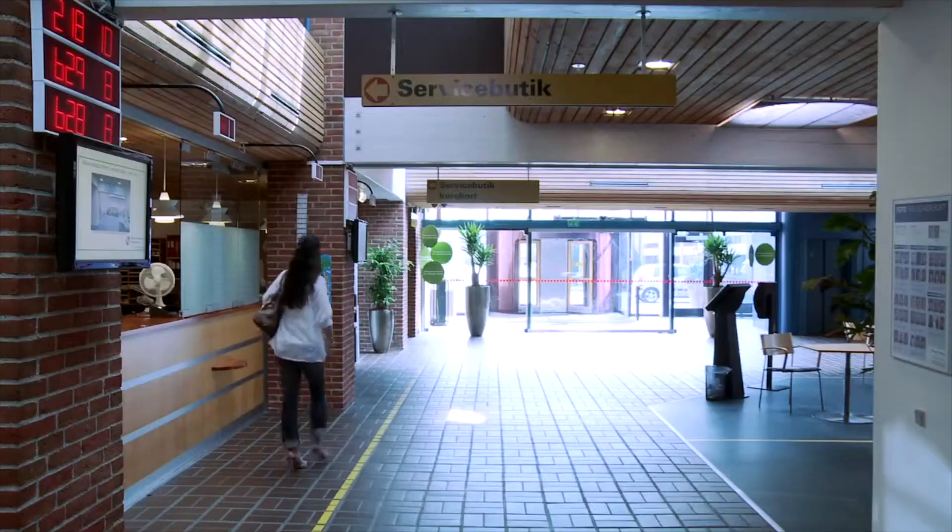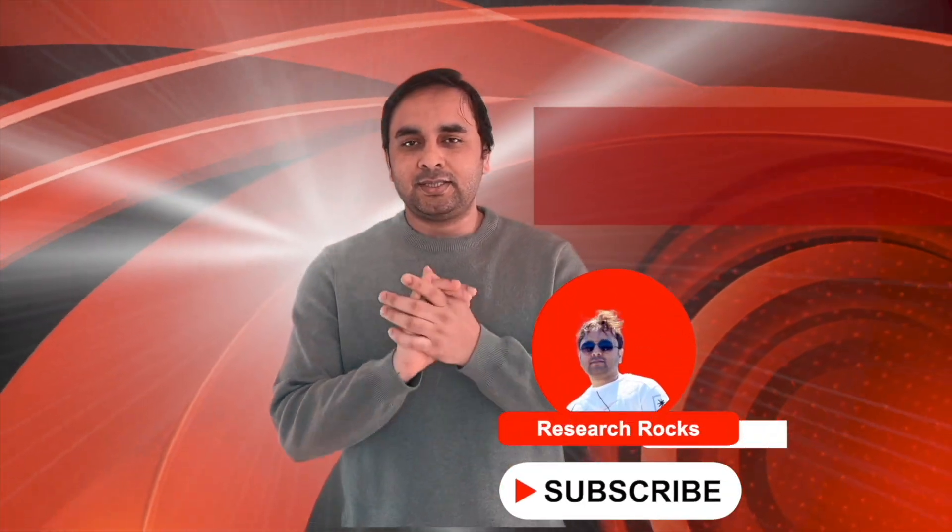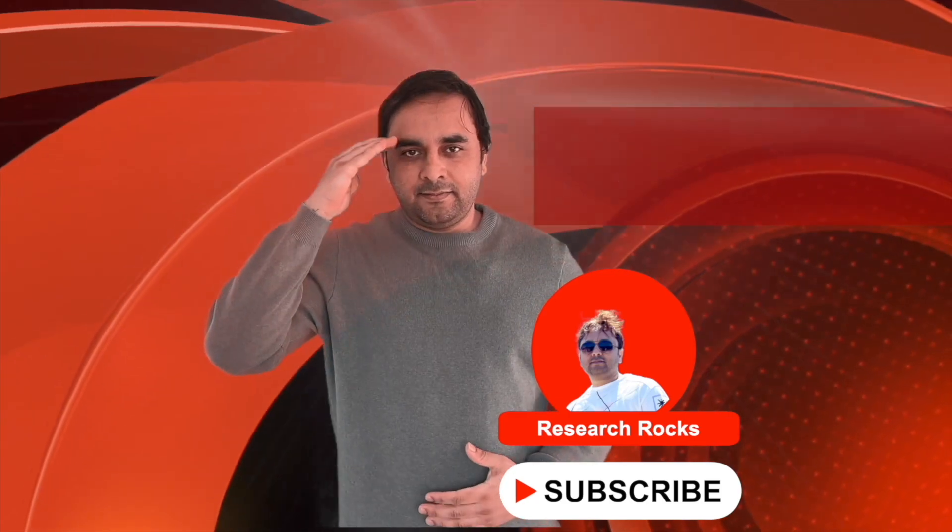Hope you liked this video. Before leaving, please subscribe to our YouTube channel, Research Rocks. Till then, Jai Hind, Vande Mataram.